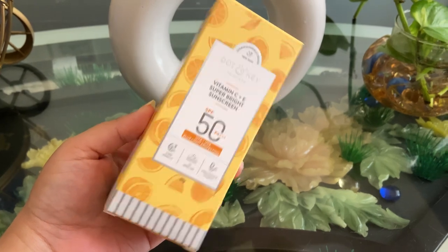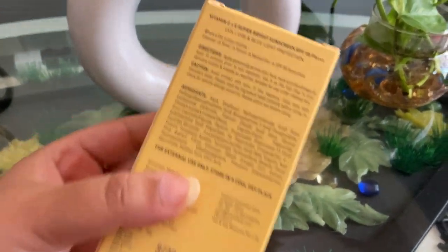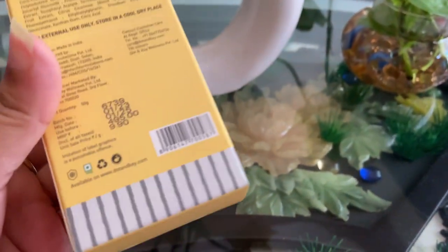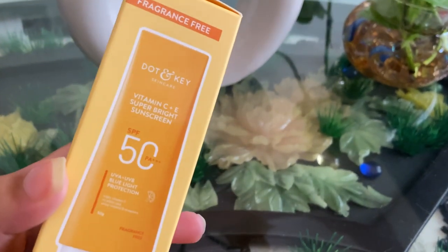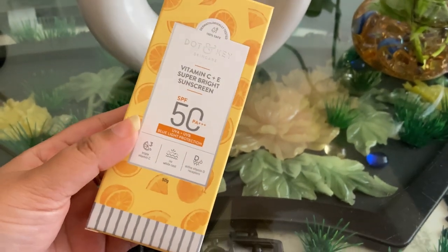Let's talk about the packaging and pricing. This is the packaging, which is good, and everything is mentioned here: directions, caution, ingredients. Its price is $4.95, and there is also a lot of information about this product.